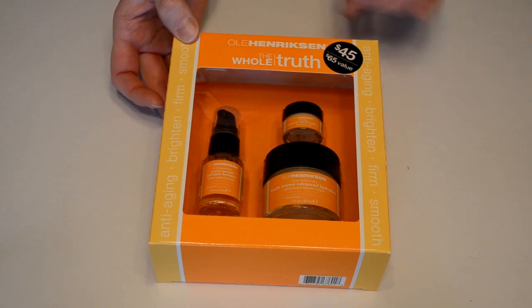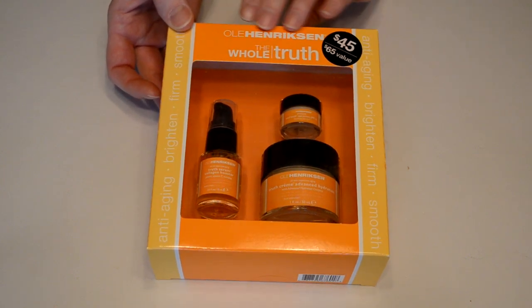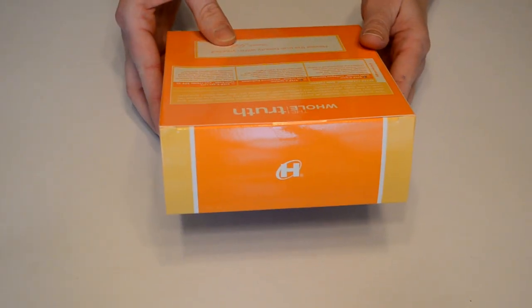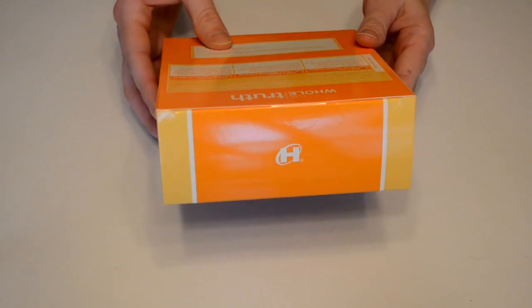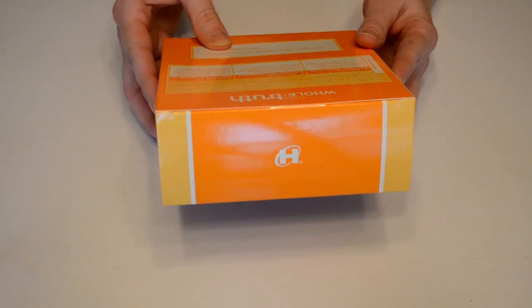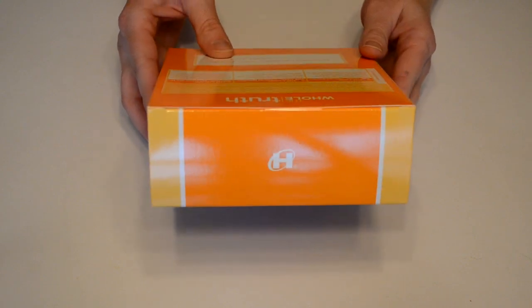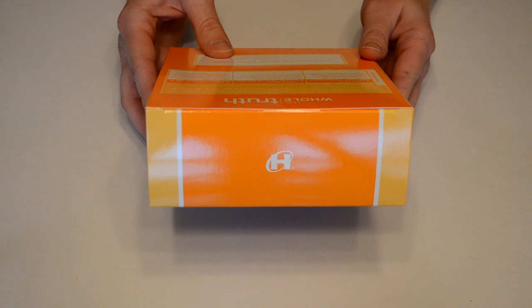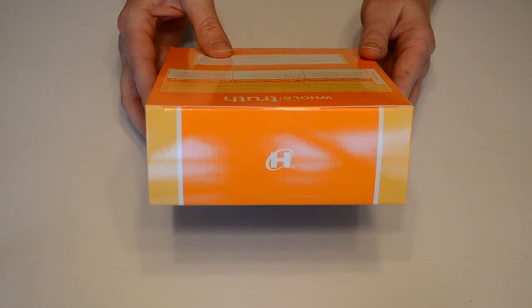It has the active ingredient vitamin C, which is really good for your skin. On the back it says your true beauty is revealed as each product in this routine works together to brighten and even skin tone, firm by supporting healthy collagen, provide all-day hydration to reduce the look of fine lines and wrinkles, and protect from damaging UV rays with broad-spectrum sunscreen.